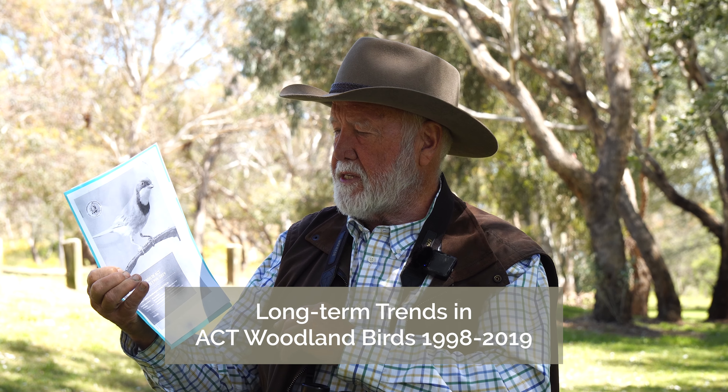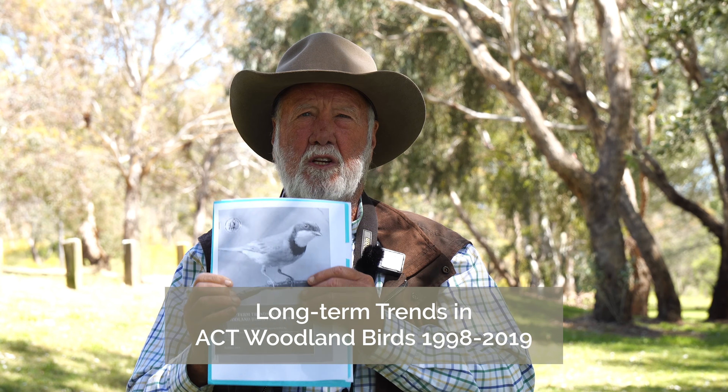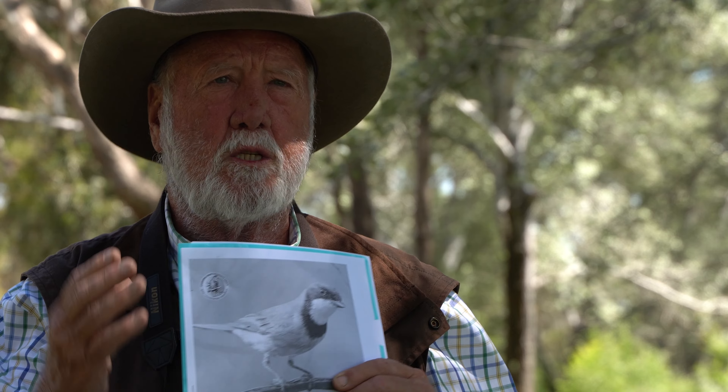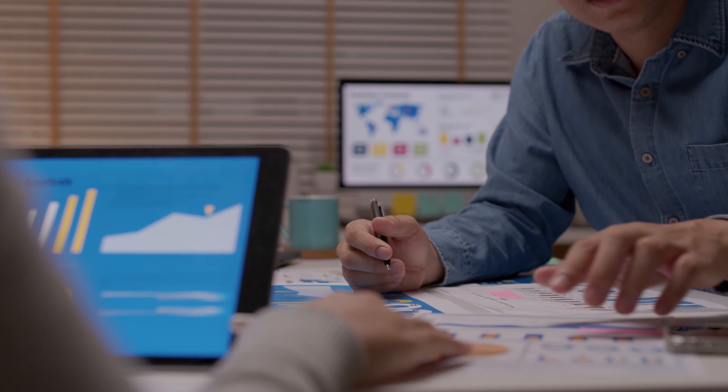This is the report. It's called the Long-Term Trend Studies in ACT Woodland Birds 1998–2019. What this report has done is bring together citizen science data collected over 20 years at 15 different woodland sites around the ACT, and has mapped the trends of those birds over that period.